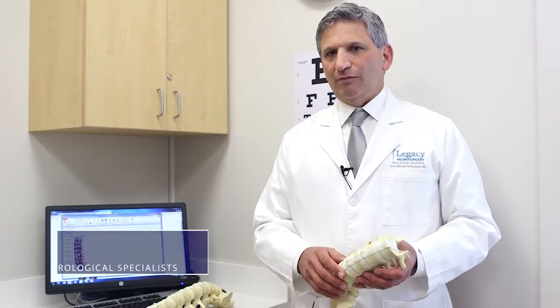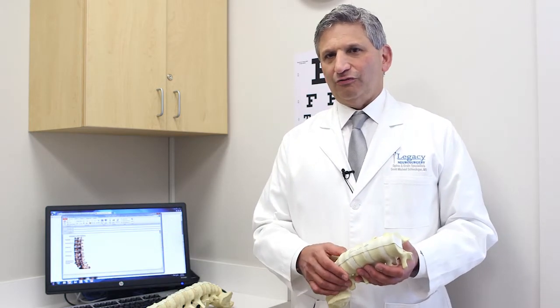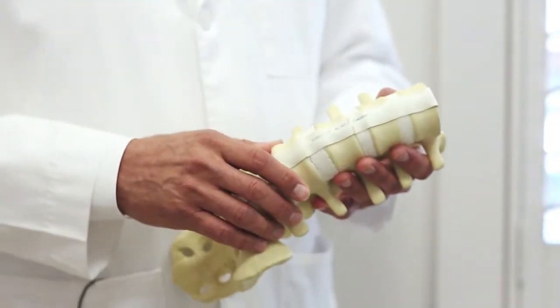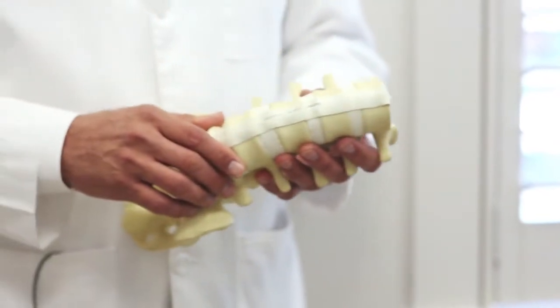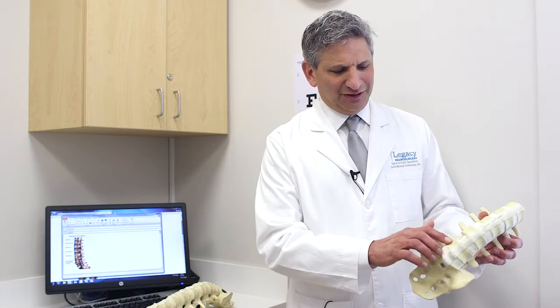One of the most common problems that we see as neurosurgeons in the specialty of spinal care is back pain and neck pain associated with what's called lumbar or cervical degenerative disc disease. It's by far the most common cause or association of back pain, neck pain, and spine pain — due to degeneration. This model is going to show relatively healthy appearing discs.